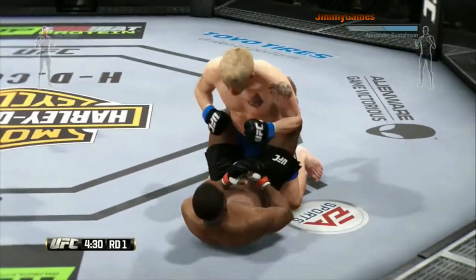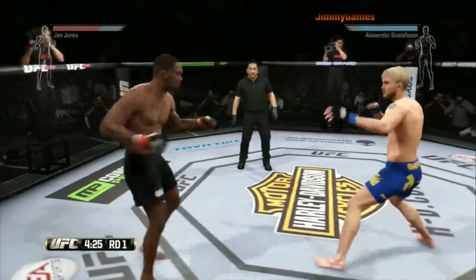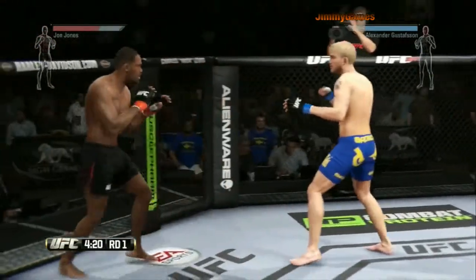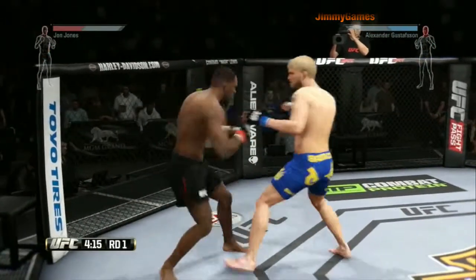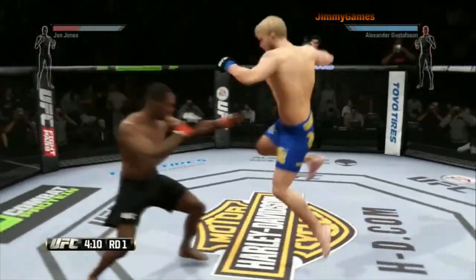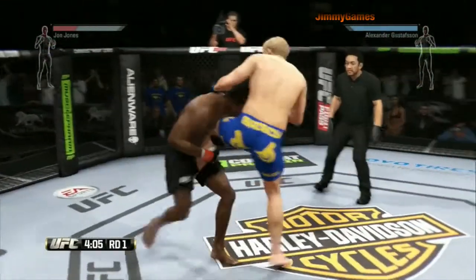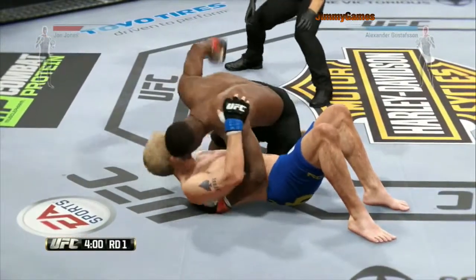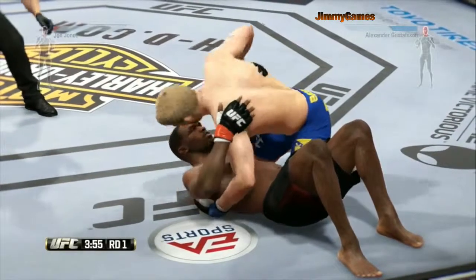Nasty ground and pound. Stay in that dominant position. Superman punch — both men looking to do damage early. Right to the top, there's a nice combination. Superman punch, looking to close the distance. He wants this fight on the ground and he took him down early. Gustafsson got tagged by that right. Reversal and into side control.